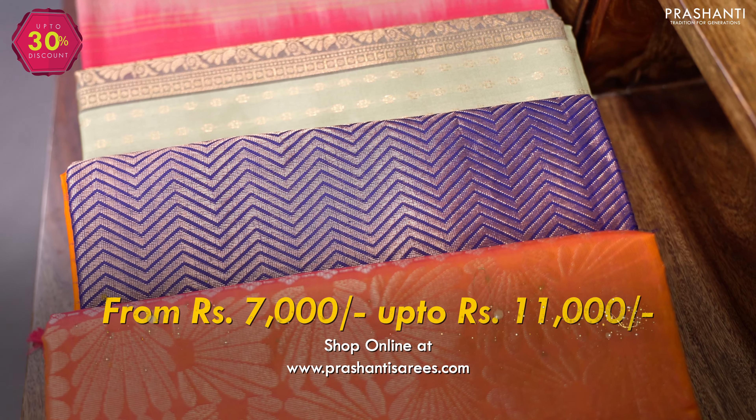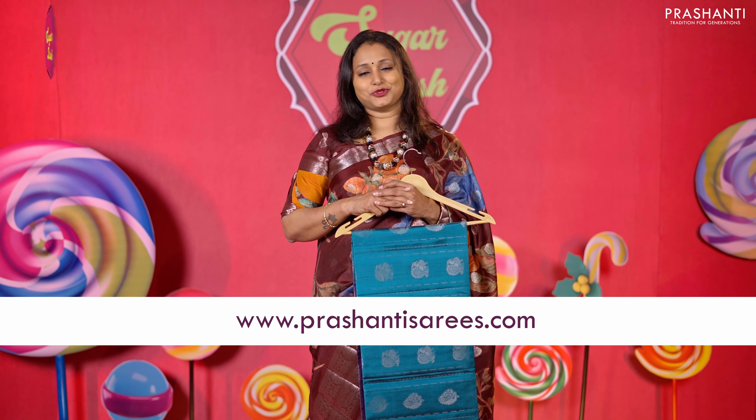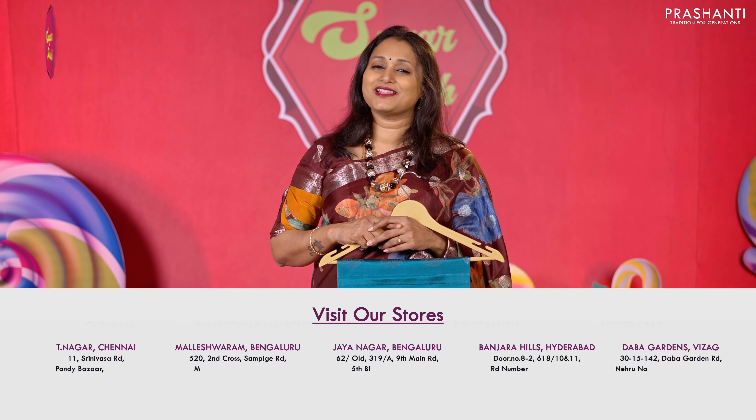These sarees are priced between 7,000 and up to 11,000. You can shop online at www.prasanthisarees.com. You can also download our app, available on both iOS and Android. People in Chennai, Bengaluru, Hyderabad, and Vysav, we welcome you to visit our store to take a look at the entire collection.